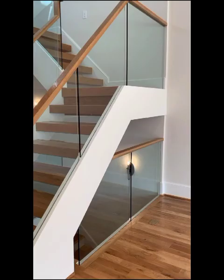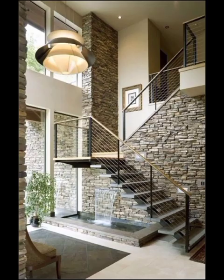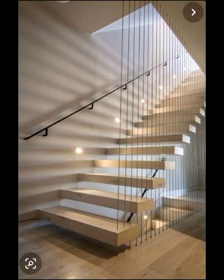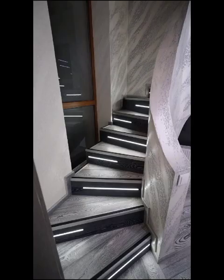Color too plays a pivotal role in modern stair decoration. Bold, contrasting hues are making a statement, turning the stairs into a canvas for self-expression. Whether it's a pop of vibrant red against a neutral backdrop or a gradient of blue that mimics the sky, the color palette is a playground. So don't be afraid to experiment.